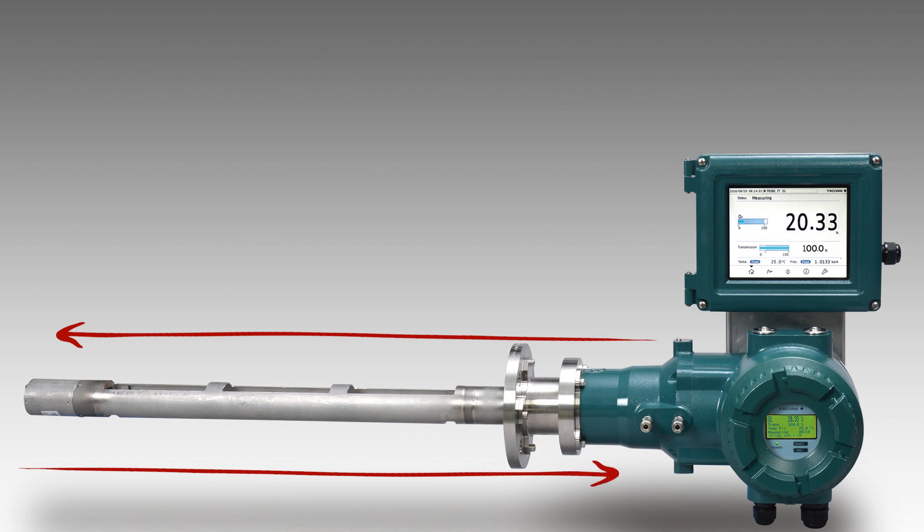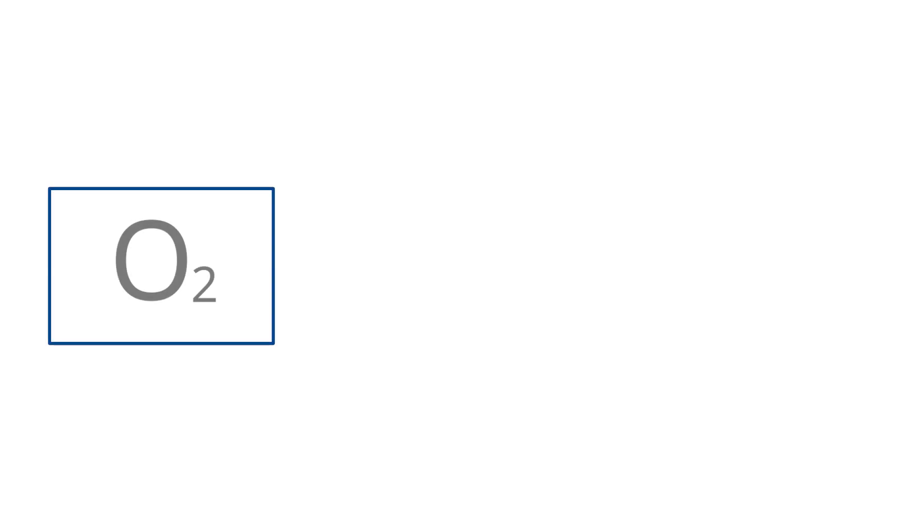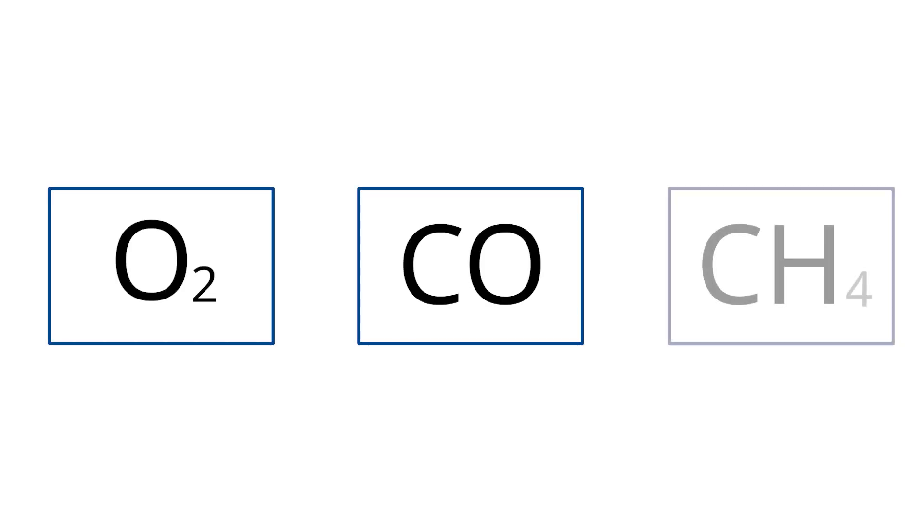To realize the benefits of using a tunable diode laser measurement, you previously had to use two separate devices to monitor all combustion parameters. But now you can measure the key combustion parameters of oxygen, CO, and methane with a single in-situ device. This allows you to economically take advantage of cutting-edge technology via direct replacement of legacy technology devices. It's truly a game-changing device.